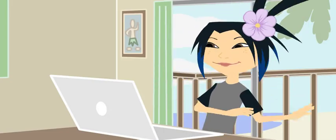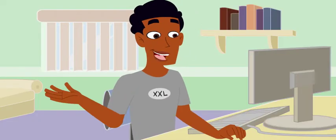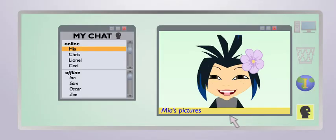Hey, RJ. Aloha from Hawaii. Mia, what's up? You've got to see the pictures I've been taking. Click on this link.